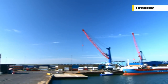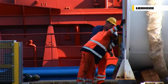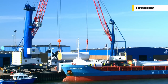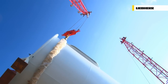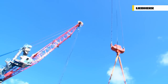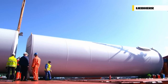At Esbjerg in Denmark, tower parts for wind turbines are being loaded. Safety and precision are the most important criteria when lifting heavy goods. The hydrostatic power transmission guarantees extremely responsive, smooth and sensitive operation.